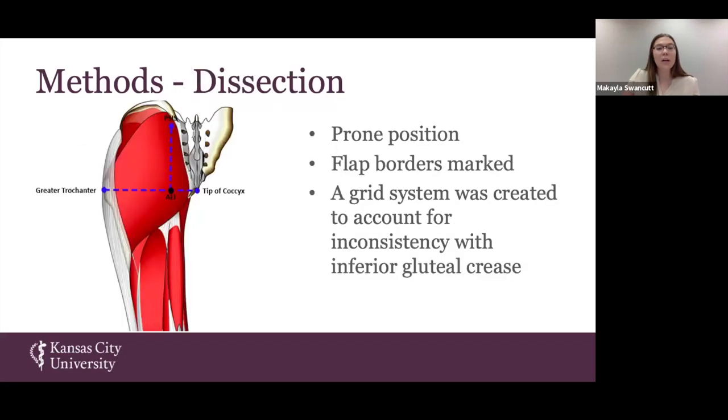We also wanted to follow a dissection procedure that closely matched the Profunda Artery Perforator flap procedure used in breast reconstruction. To do this, we had our specimens lying prone, marked our borders as defined, and used this grid system because we did not have an inferior gluteal crease in many of our donors due to the preservation process.